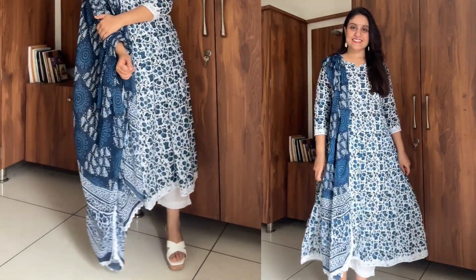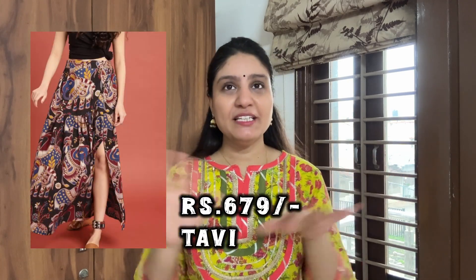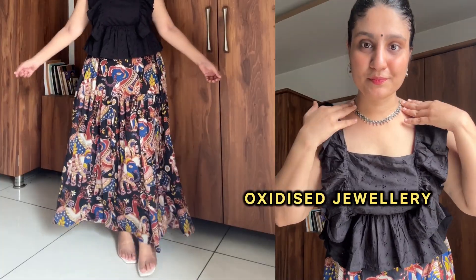The next look is for those girls who don't like to be overdressed. I created this look with a very basic shirt set. I bought this shirt from Myntra — the brand is called Tavi — for around 600 rupees. I am going to style this shirt with a peplum corset top, and I styled it with this skirt. I will carry the oxidized accessories.